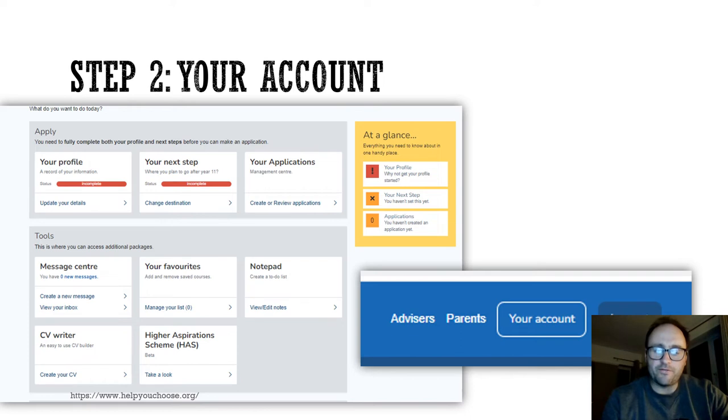Just as a point of reference, if you're on the website and you're getting lost, you can always click on your account, which is along the top right, and it will always take you back to this particular homepage.